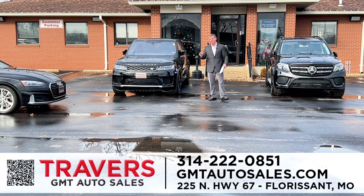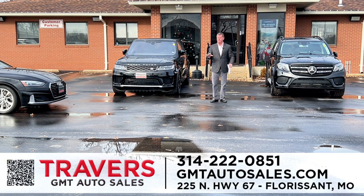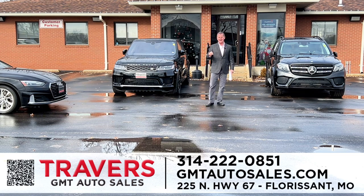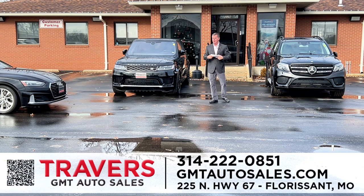We also have two RV dealerships. Great time to buy an RV right now. We're selling brand new 2022s $15,000 below cost, at 70 and Highway A, Travers of Wentzville, and St. Louis RV at 70 and Bryan Road. Again, part of the Travers Automotive Group.